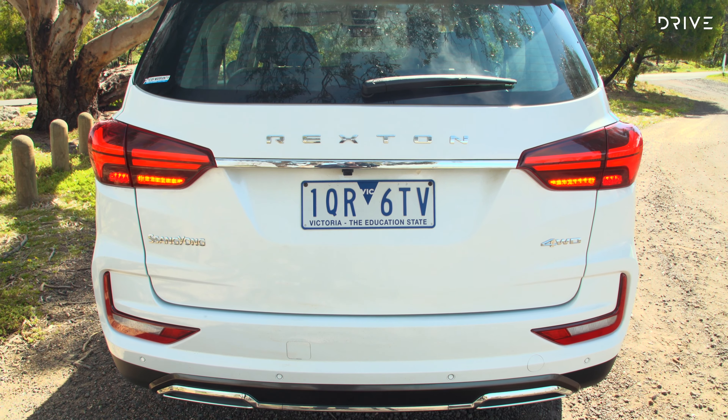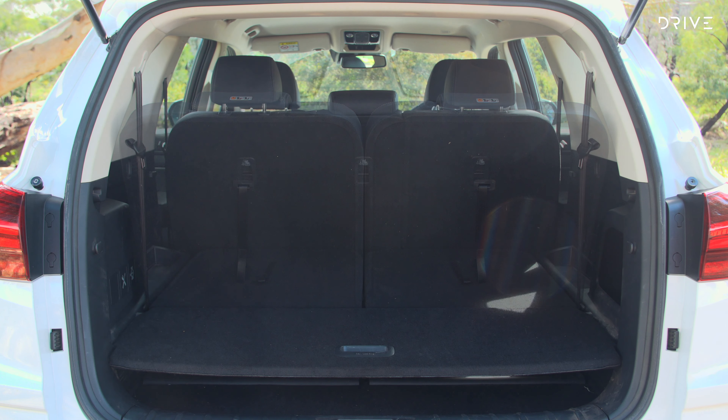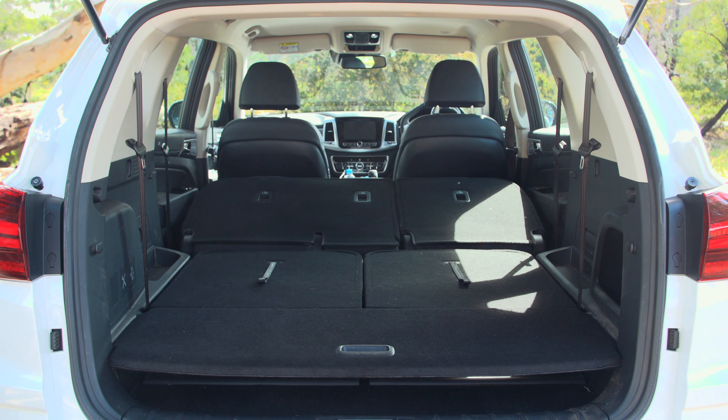The boot offers 641 litres of space with the second row of seating in place. If you've got something bigger or longer, the second row of seats can drop to afford a full 1,806 litres of space.